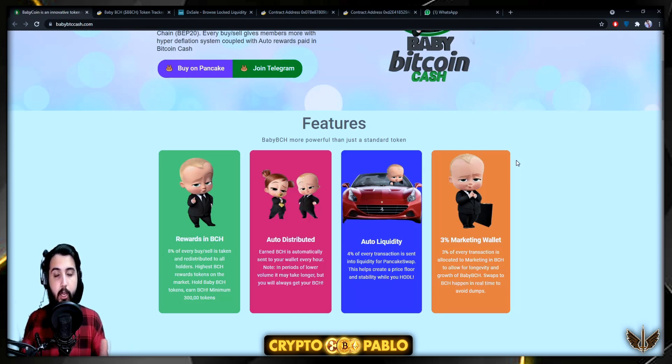Regarding rewards in BCH: 8% of every transaction — whether it is a buy or a sell — is taken out and redistributed to all holders. They claim to offer the highest Bitcoin Cash rewards tokens on the market. You need to hold a minimum of 300,000 tokens. Earned Bitcoin Cash is automatically sent to your wallet every hour. In periods of lower volume it may take longer, but you will always get your Bitcoin Cash without needing to claim it manually.